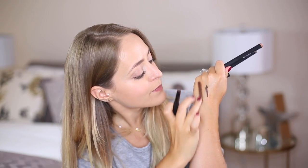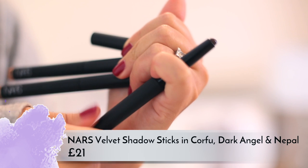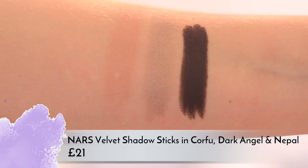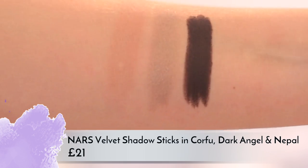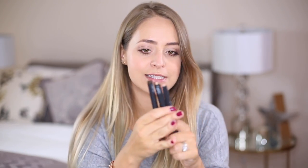NARS are also bringing out velvet shadow sticks, which I love. Cream eyeshadow sticks are some of my favorite products — I love the Laura Mercier and Bobbi Brown ones. The pigmentation of these is amazing — look at this dark color and how easily that swatches on. The color is Dark Angel. I've also got Corfu, which is like a gorgeous champagne-taupe color, and Nepal, which is a matte champagne with a little bit of pink in it.